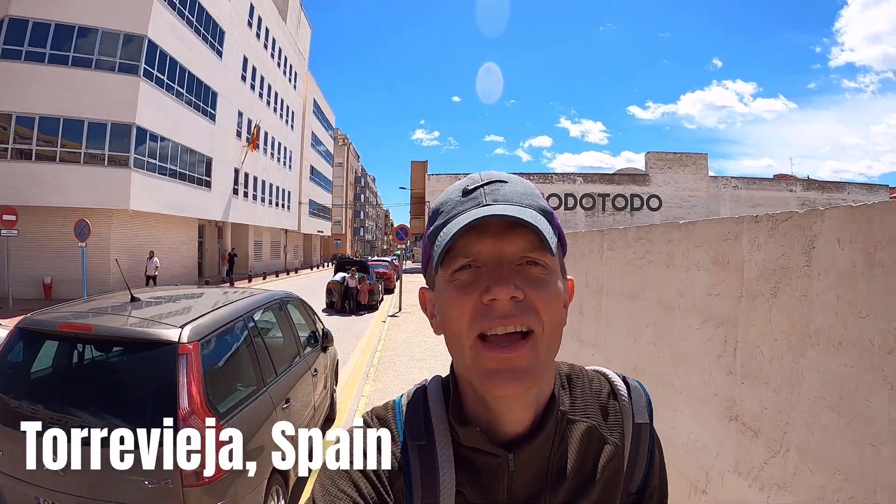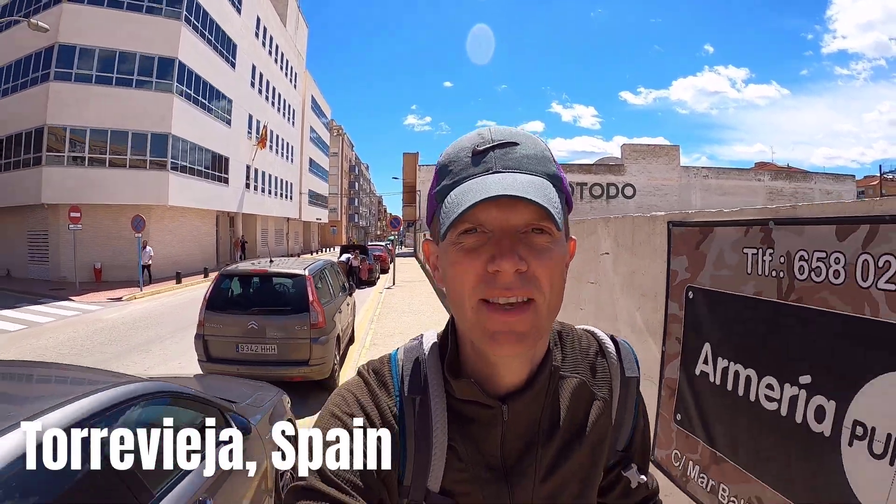We're here in the town of Torrevieja and it's going to be about a half-hour walk to the Laguna Rosa. It's actually a lagoon, not a lake, because it's connected to the sea, and it's extremely salty, which means a certain type of algae and bacteria live there — which gives it the pink color. Hopefully it's going to be as pink as expected.